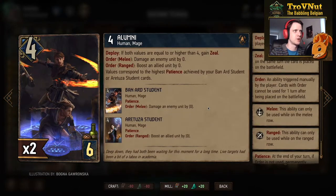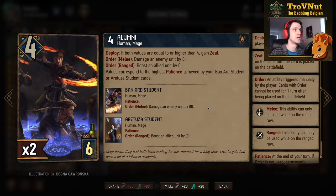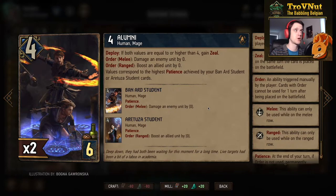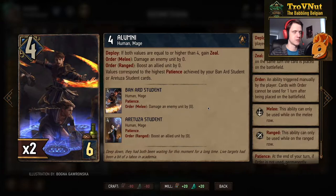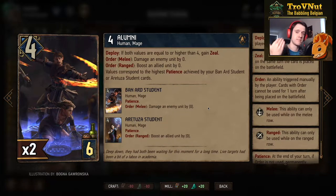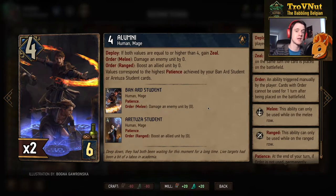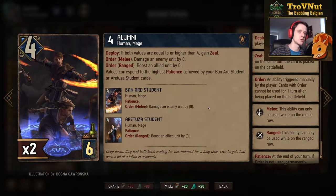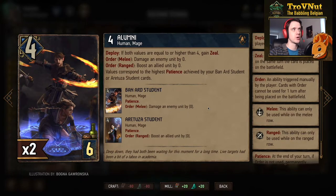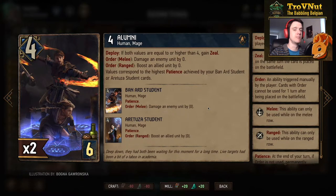And then there we have them — the Alumni. Four power for six provisions, and I think it's fair to say this is one of the more powerful six-provision cards ever introduced. On order, if you put them on the melee row you get damage to an enemy unit; on the ranged row, you boost an allied unit. Those values are set to the highest patience value your Bannard Student has reached for damage, or your Aretuza Student for boosting. That's why it's important to get at least a Bannard Student to four and at least an Aretuza Student to four in round one — because if both values are four or higher, you gain zeal and can use your order ability immediately. If either is at ten, eleven, or twelve, this card always has that value ready to use.